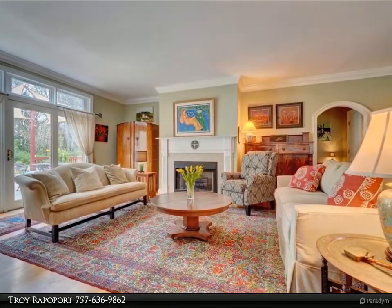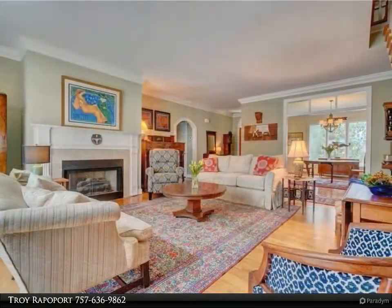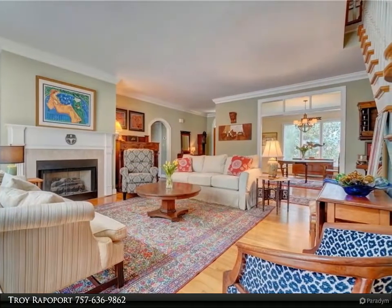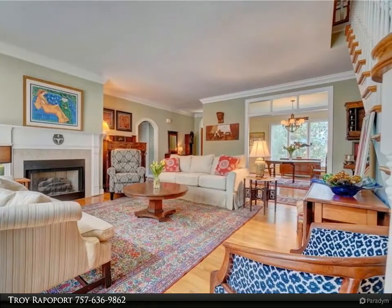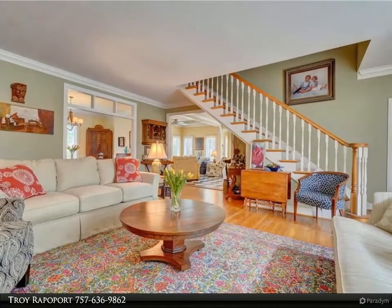Old world cottage charm and architectural details throughout this custom-built home. Flooded with natural light, the kitchen area includes ceramic tile, granite island, silestone counters, stainless appliances, breakfast nook, and keeping room with wood fireplace.